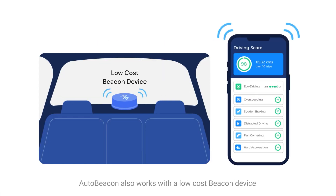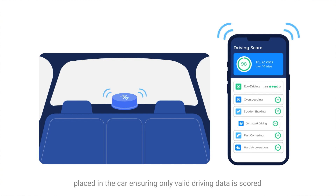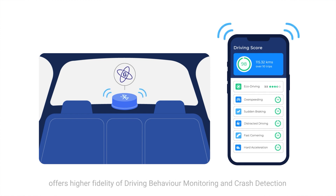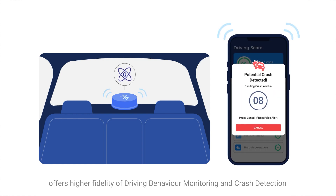AutoBeacon also works with a low-cost Beacon device placed in the car, ensuring only valid driving data is scored. The Beacon's built-in accelerometer sensor offers higher fidelity of driving behavior monitoring and crash detection.